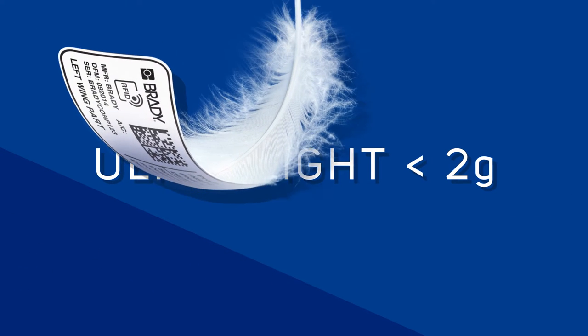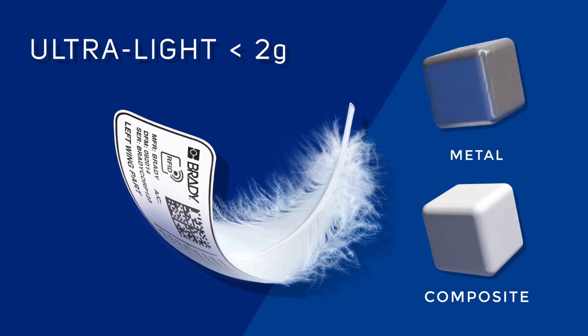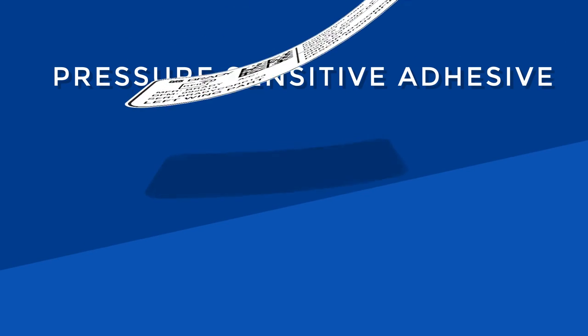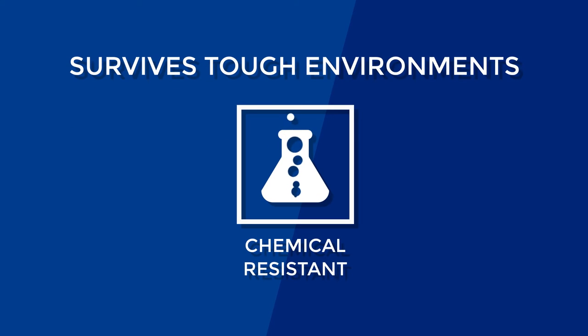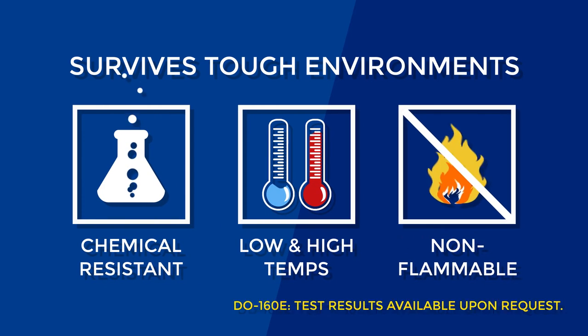The ultralight label can be used on different material types, from metal to composite, curved or flat. The pressure-sensitive adhesive allows for easy attachment, and it's developed to survive tough environments. The label is chemical resistant, survives high and low temperatures, and is non-flammable.